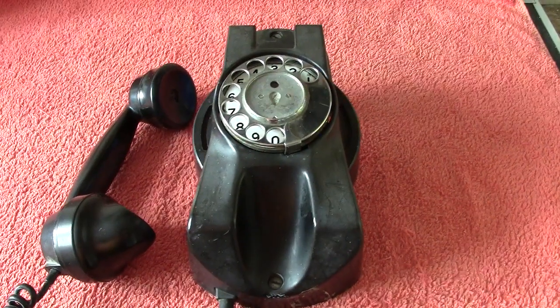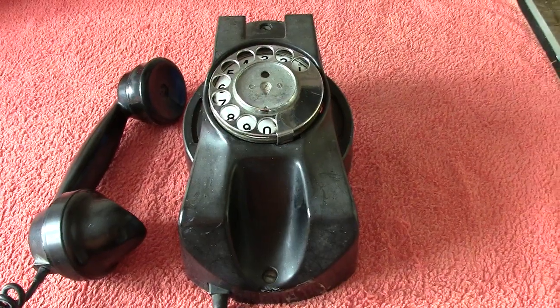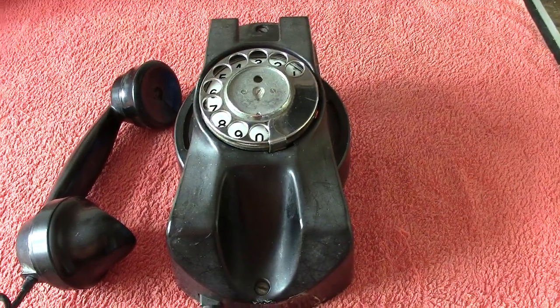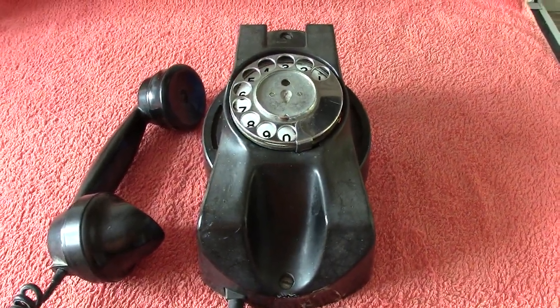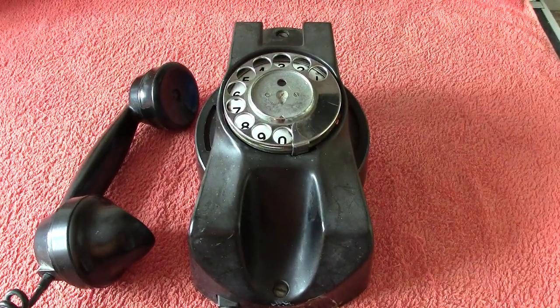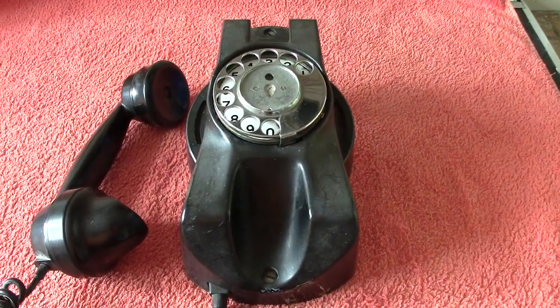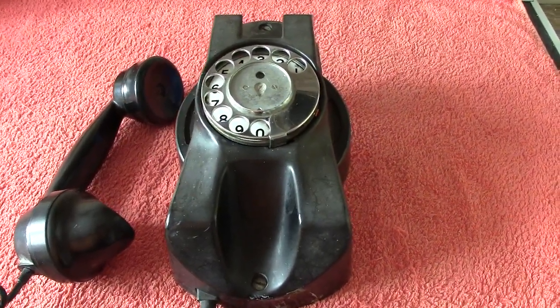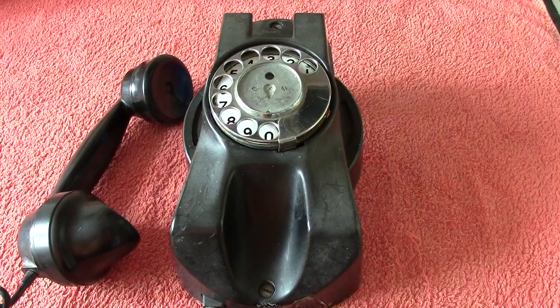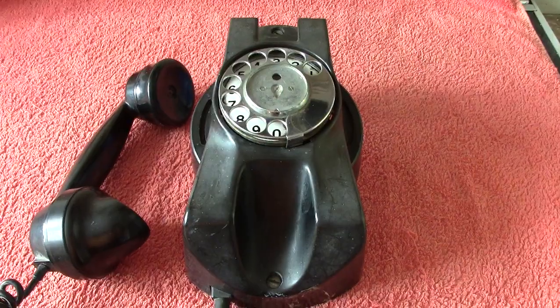Hi everybody. Next one up is a GEC Mura phone. Mura, M-U-R-A, simply means wall. A mural is something you would stick on the wall, so anything with that name appertains to a wall. So this is GEC's effort into a wall phone.